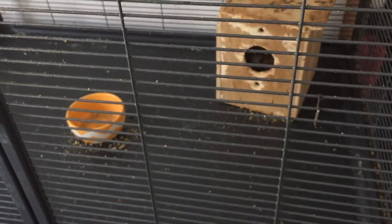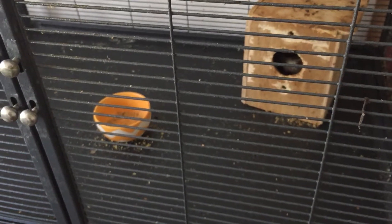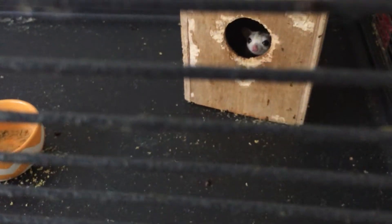These are sugar gliders. They are marsupials from Australia — mostly the eastern coast of Australia. I have a captive audience here. Look at that.